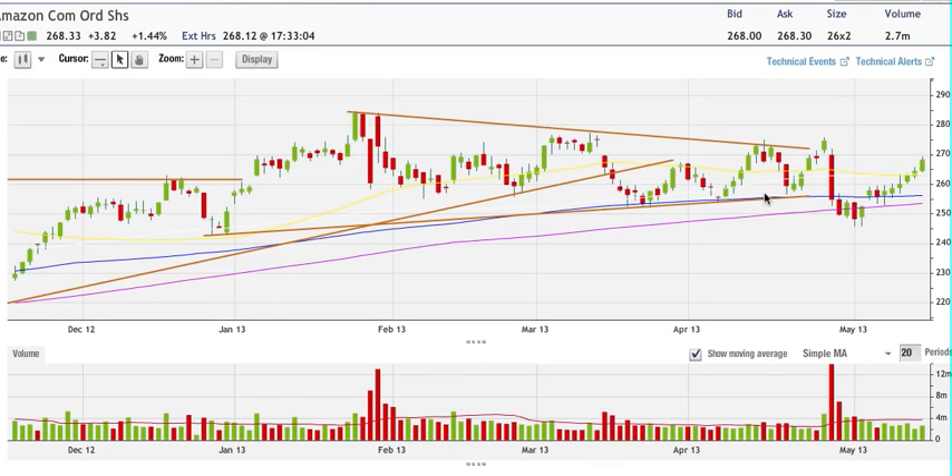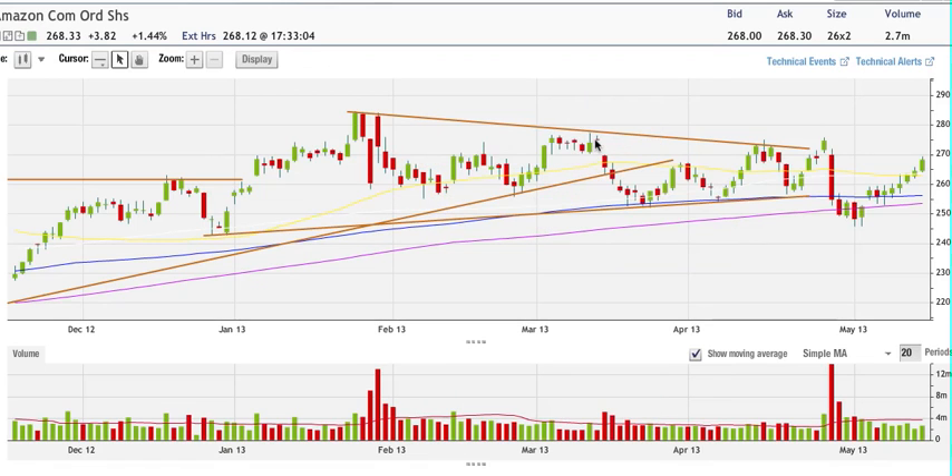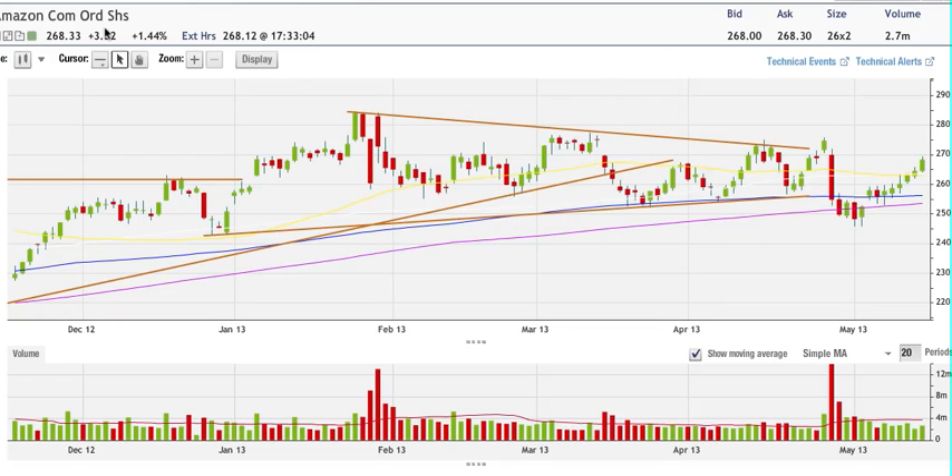Amazon having a good day today. I think the next target for Amazon is going to be the previous high at 277 — we have about 10 more points to the upside in my opinion. But maybe 275 is going to be some type of resistance there. I want to see how we handle that level.